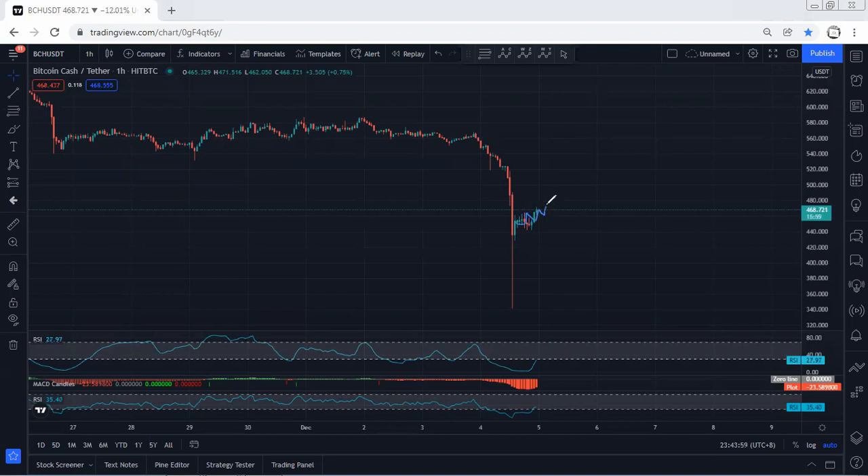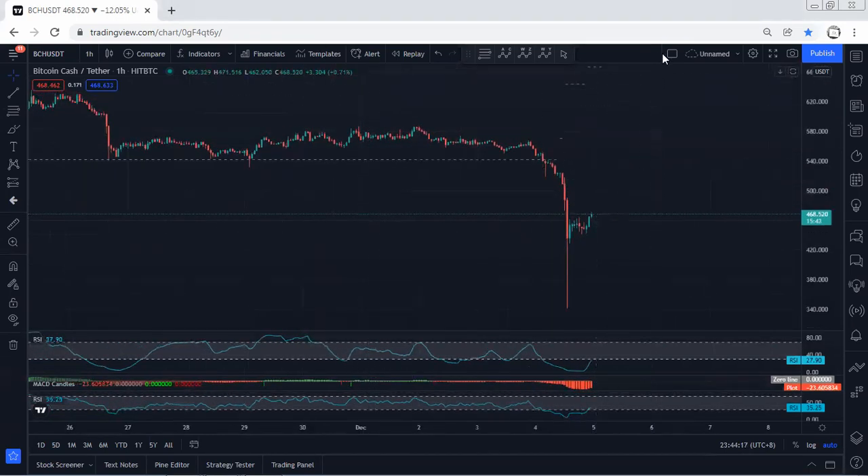We can expect this to turn into a deeper correction drop before we get the next move. The next drop may not even retest 340. Anyway, we're looking for the reversal, but we can expect the price to consolidate here before we get it. In this case we just follow the chart — if I see any update, I will share. Thanks.